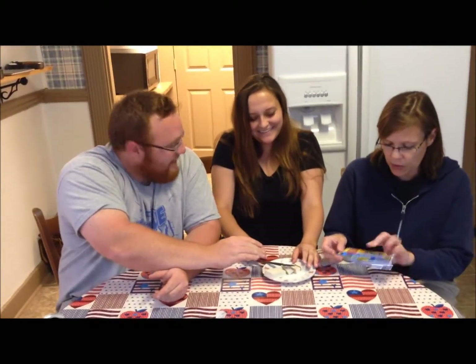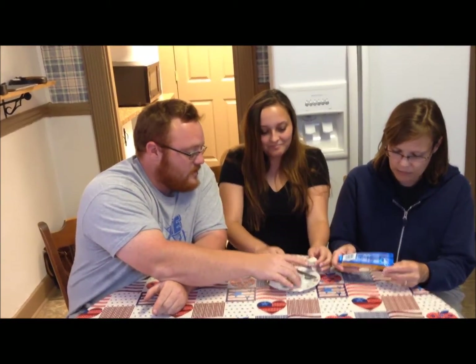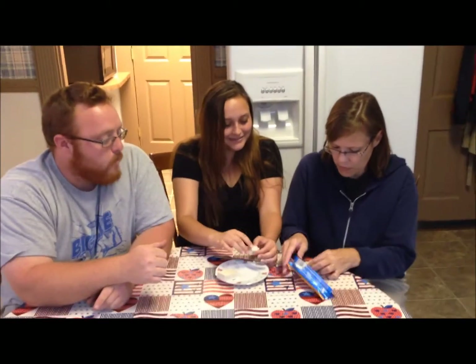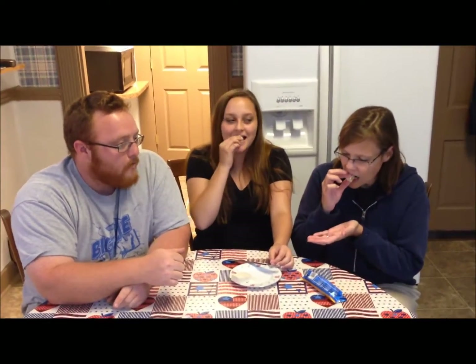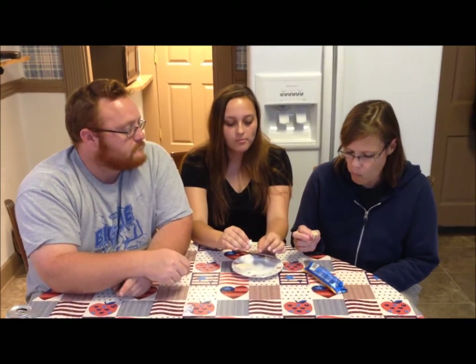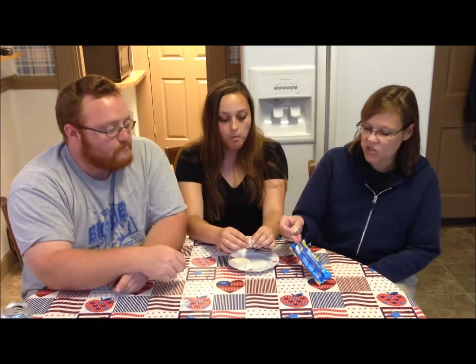It says 'helps build lean muscle.' Put the whole thing in your mouth because I want to watch you chew for five minutes. You got to be able to talk about it though. We'll speed it up. This one's not too bad. These are made by Nestlé — I didn't know that.